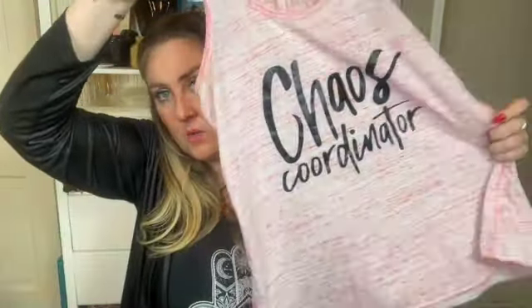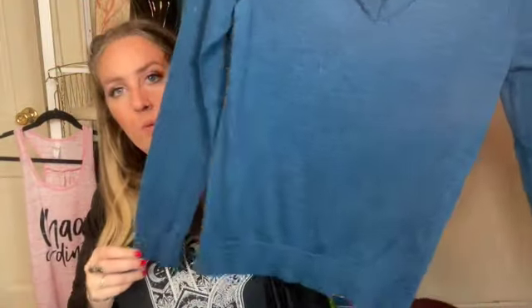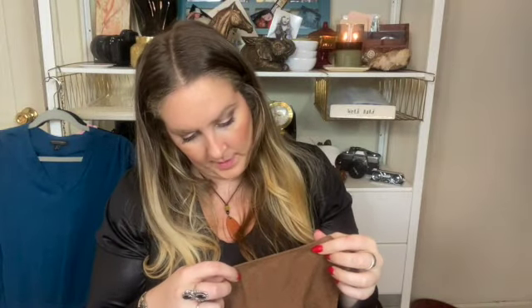I got this tank that says 'Chaos Coordinator' — that would be good for a mother. Size medium. And a Banana Republic Merino wool sweater, size small. This Lafayette 148 size 10 linen top — it's a cowl neck.